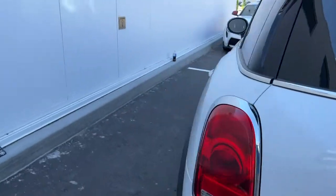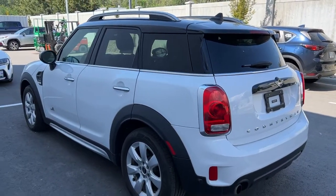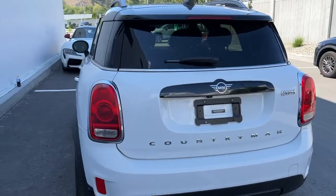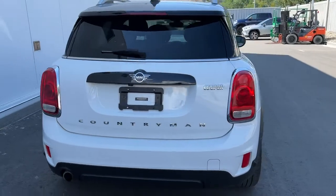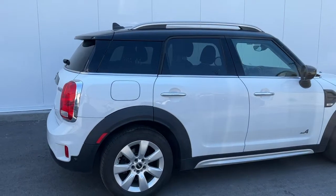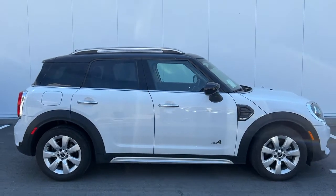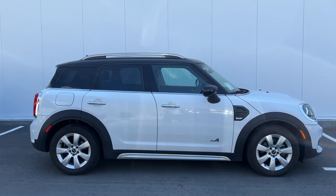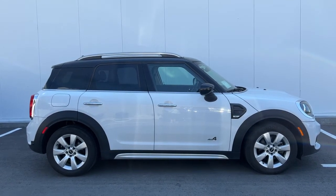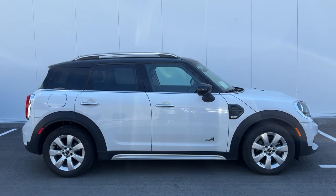Thank you very much for taking the time to take a look at this 2020 Mini Cooper Countryman with me. If you would like to see it for yourself or take it out for a test drive, come on down to 1624 Kerry Road, or if you have any questions before making the trip you can give us a call and one of our product advisors would love to chat with you. You can get all the details and specs and browse the rest of our new and used inventory. I hope everyone's having a fabulous month — please drive safe and we look forward to seeing you soon.